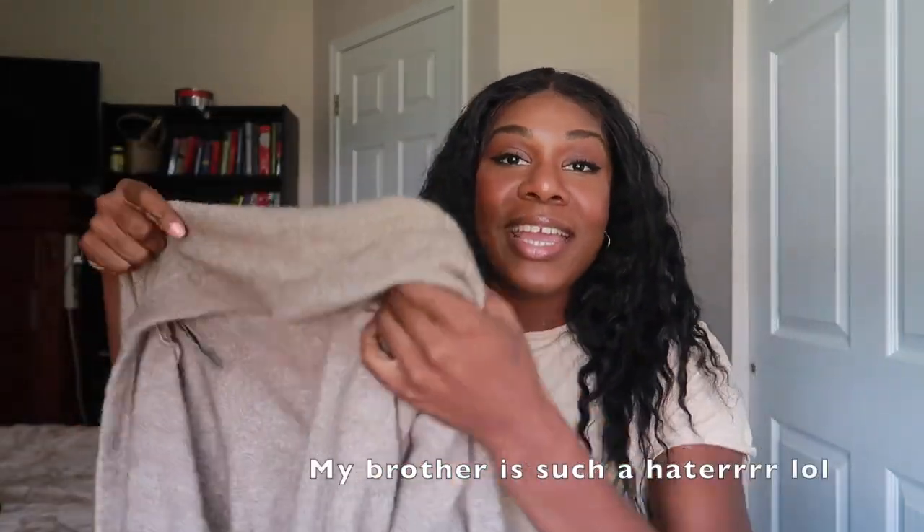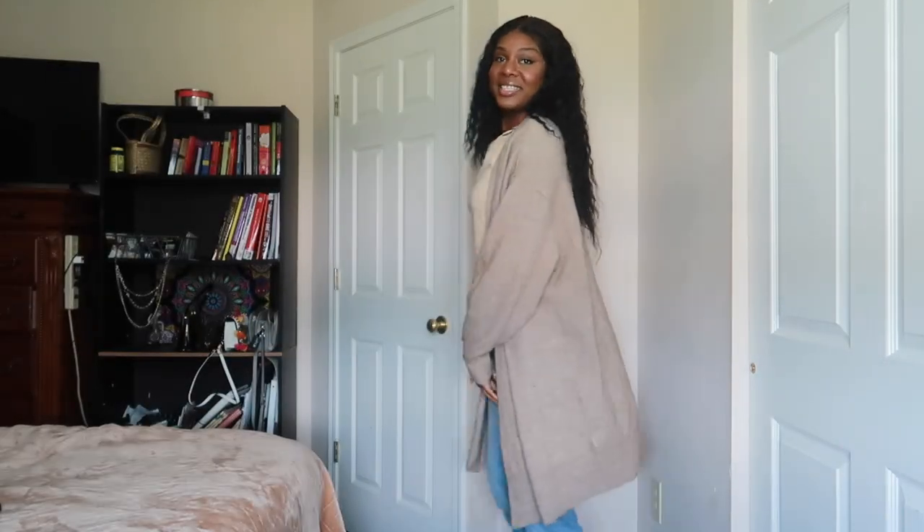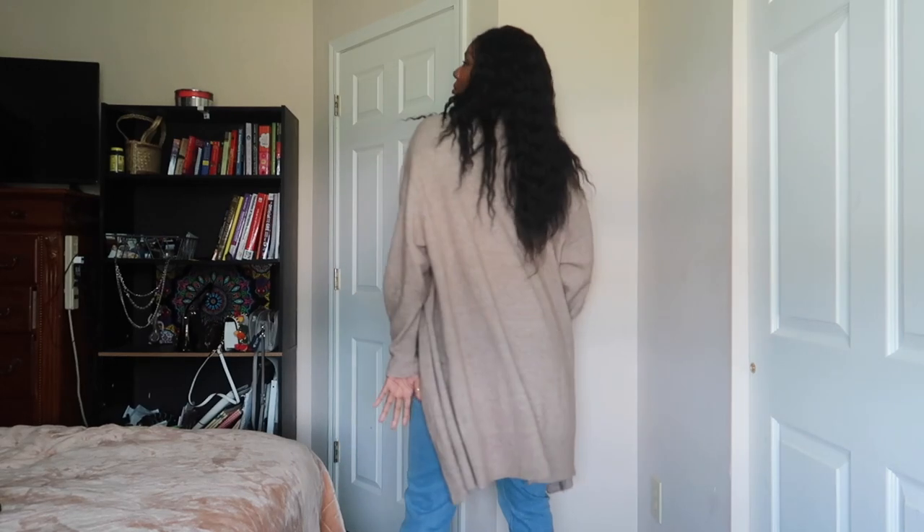Item number two that I got is this cardigan and it's like a wool-type blend — it's definitely not wool, I got it from H&M. I can't remember how much it was, but I freaking love this cardigan. I've worn it like every day since I got it. I'm going to put it on and show you guys what it looks like. So this is the cardigan — I love it.